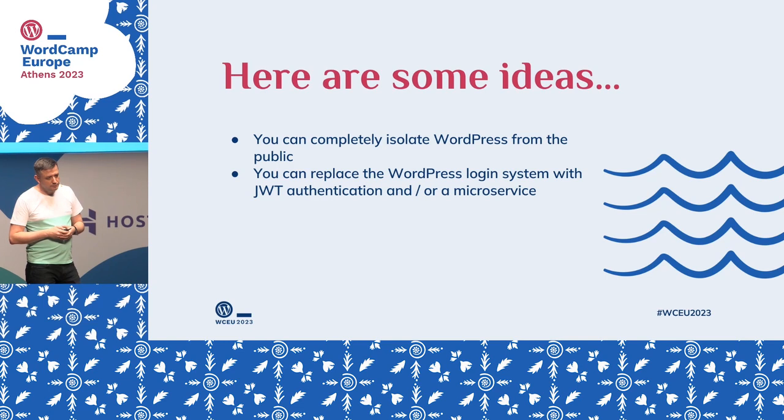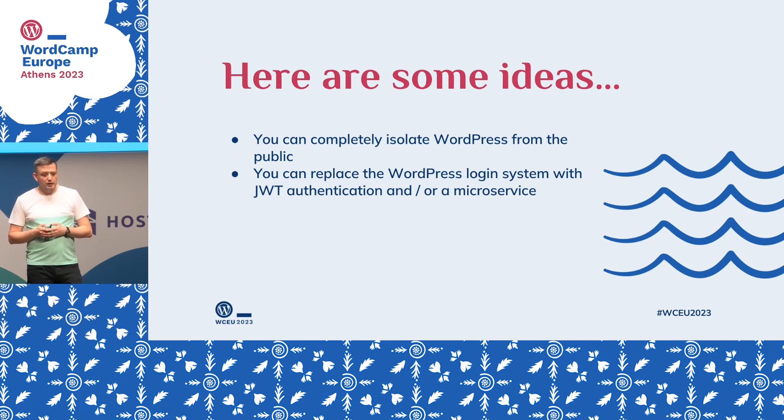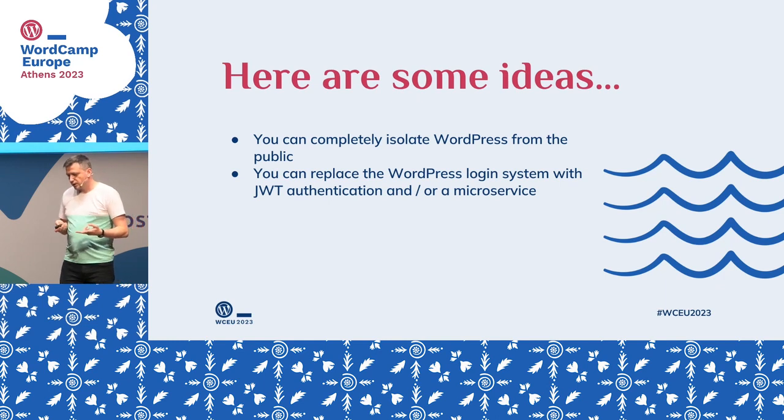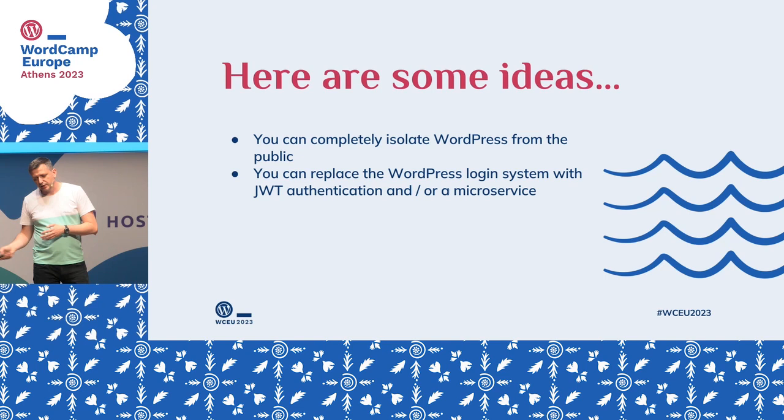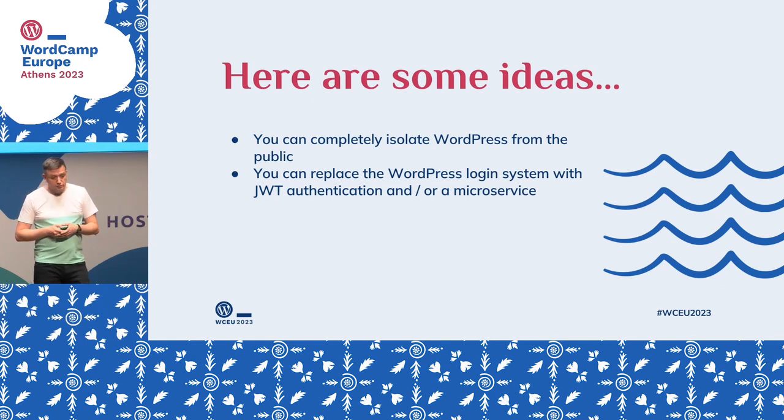Another idea is to replace the WordPress login system — again, depending on your particular use case. I'm a big fan of JWT authentication. JWT tokens are very scalable — you don't need a large session storage for all user sessions. Tokens are super fast. There are two ways of doing this: if you need information about particular users, you may need to map the users from your application to the ones in your WordPress database. If you don't need that information and your business logic is somewhere else, you don't need to do it — you can make one admin account that talks through the API to the application. Otherwise, you need to do user ID mapping.